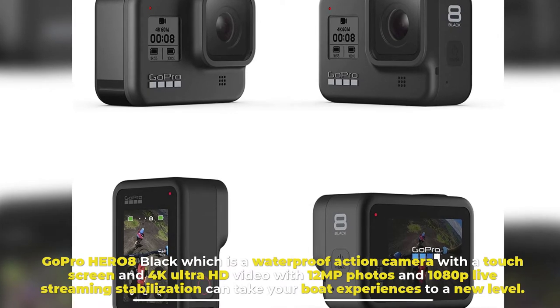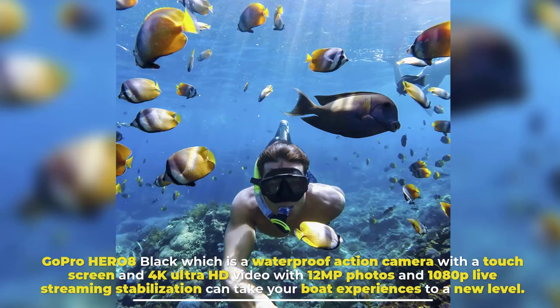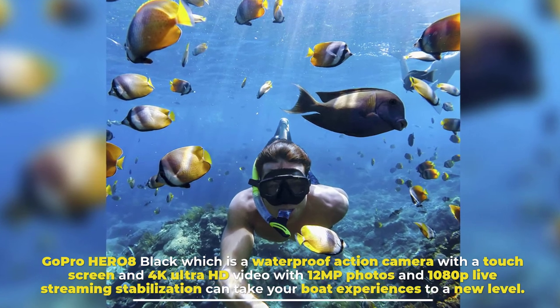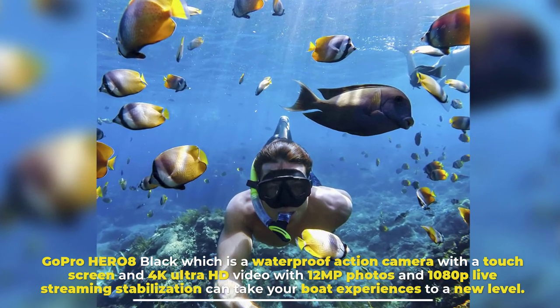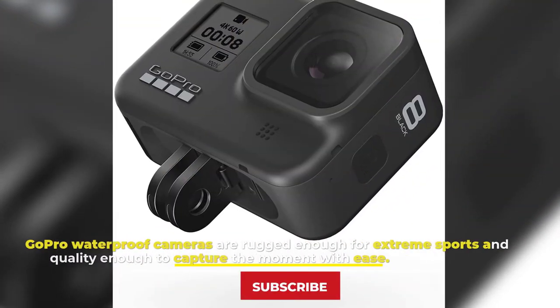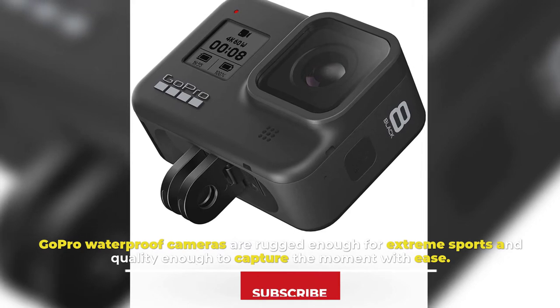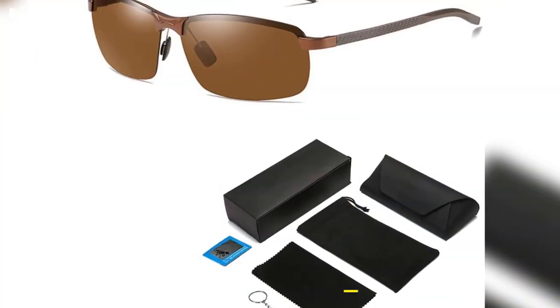Number six: Waterproof GoPro. The GoPro Hero 8 Black is a waterproof action camera with a touch screen, 4K Ultra HD video, 12MP photos, and 1080p live streaming stabilization — it can take your boat experiences to a new level. GoPro waterproof cameras are rugged enough for extreme sports and quality enough to capture the moment with ease.